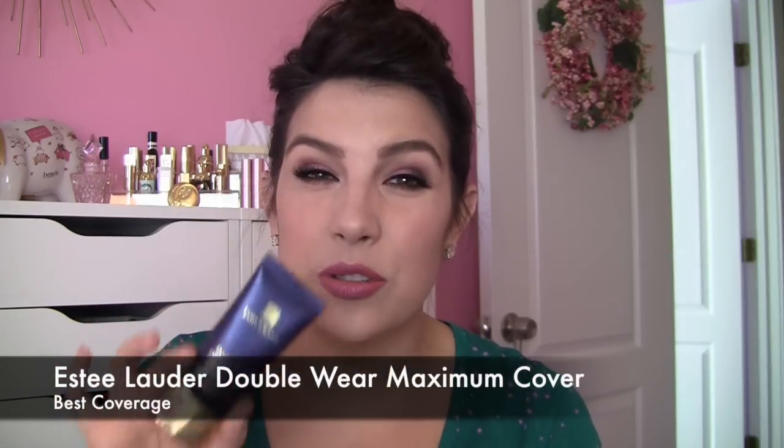Number two is best color payoff, but this question seems more suited to color cosmetics, so I'm going to change it to best coverage. The best coverage foundation — no surprises — is the Estee Lauder Double Wear Maximum Cover for face and body. This is an incredible foundation for those dealing with major discoloration. It is super heavy-duty coverage. For me, dealing with melasma that was especially dark for a time, this is the best thing to cover it up. It does not need the help of concealers, and under a lot of circumstances it doesn't even need a setting powder. It really just does it all.